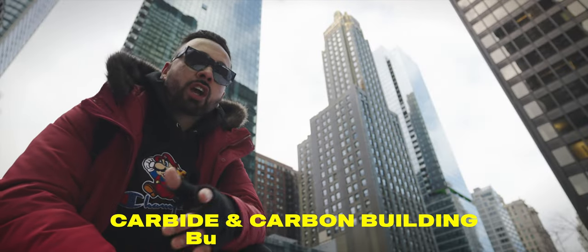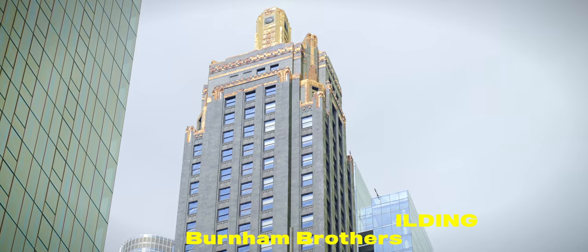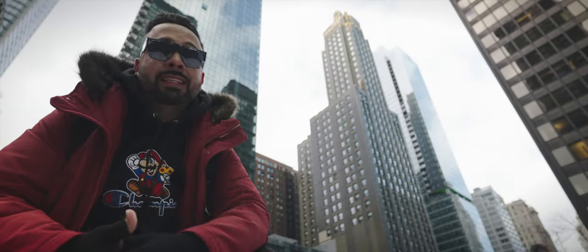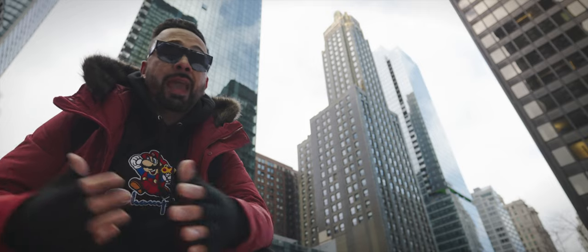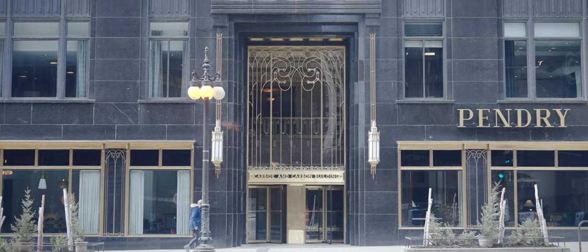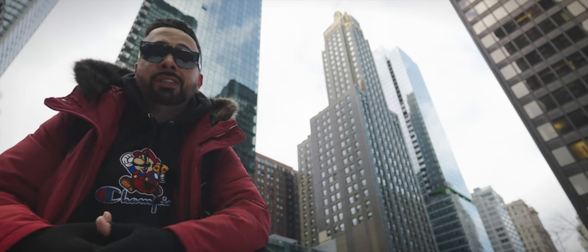At number nine, we have the Carbide and Carbon Building — the one that kind of looks like a champagne bottle. That's actual gold you see there at the top. It was designed by the Burnham Brothers. Today, the Chicago landmark is home to Pendry, a four-star luxury dog-friendly hotel on historic Michigan Avenue.